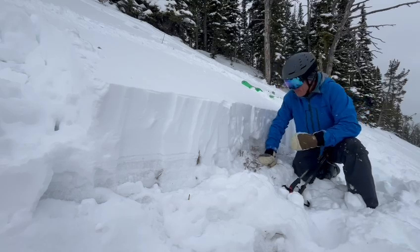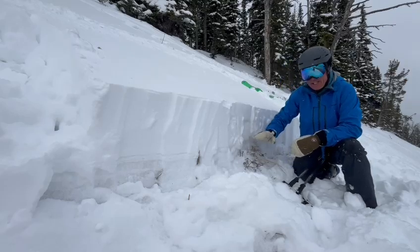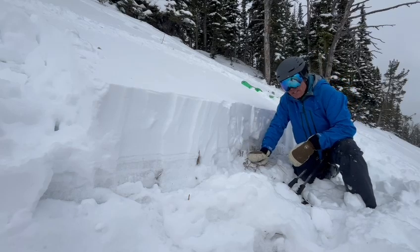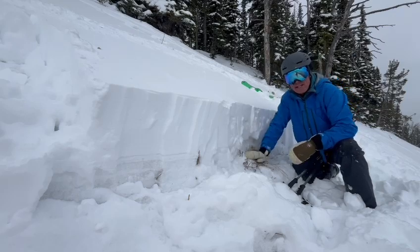In other words, people skiing out here are not really beating down these facets and breaking them up — we're tending to ski above that. And what that means is that layer is going to get preserved just that much longer.